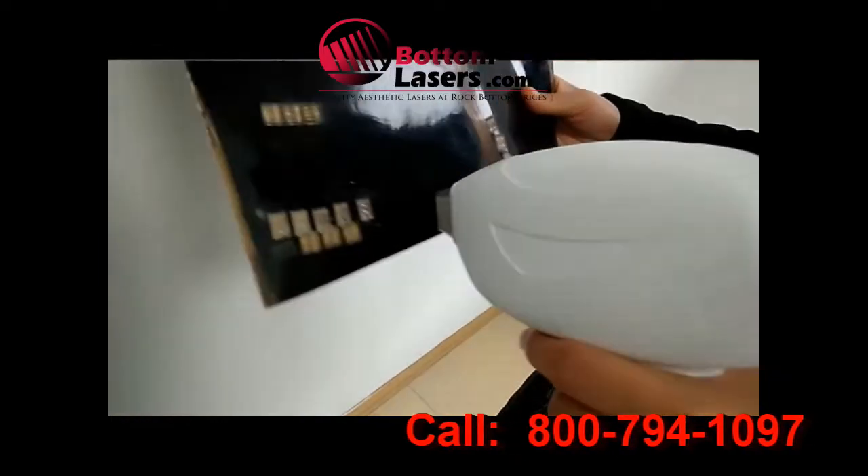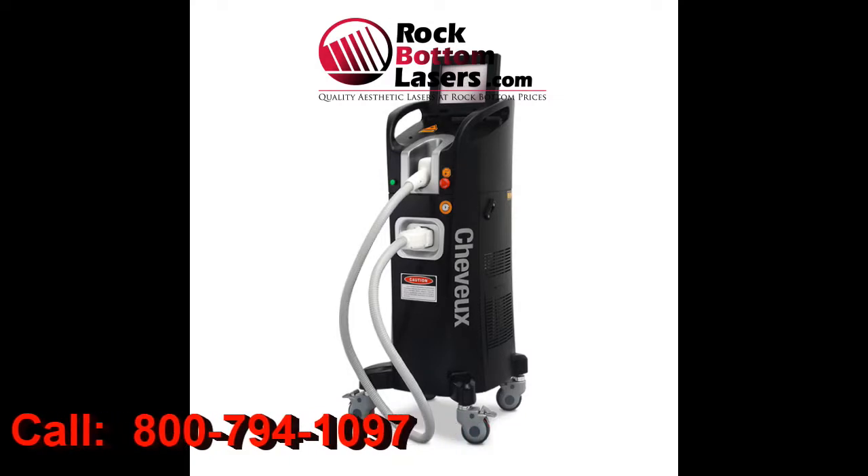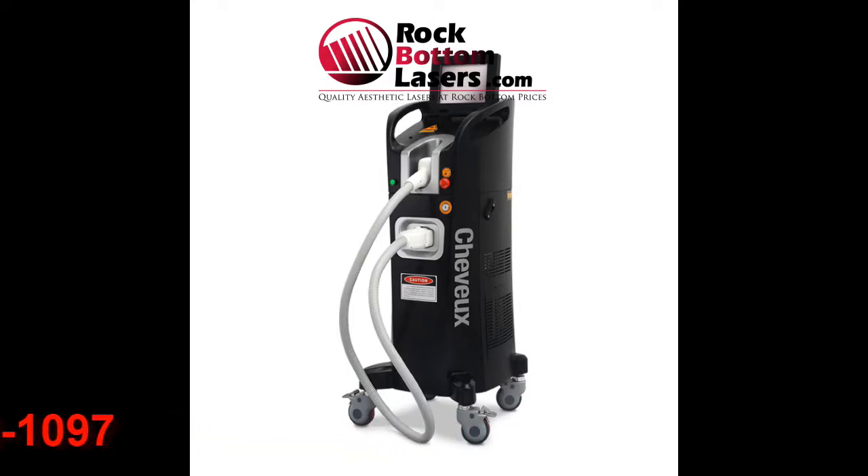I have a limited number of these. If you're interested, definitely give us a call — we would love to get you one sold at a very good price. Thanks so much for watching this video.